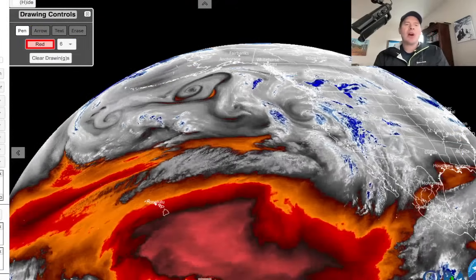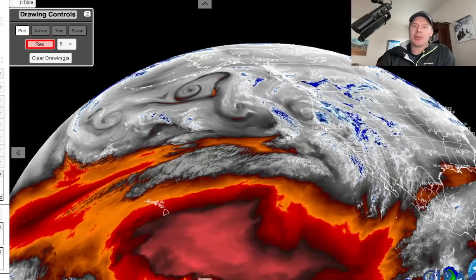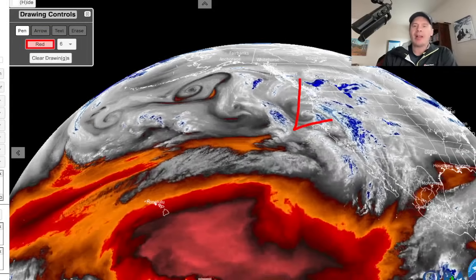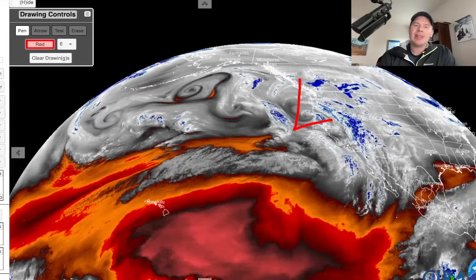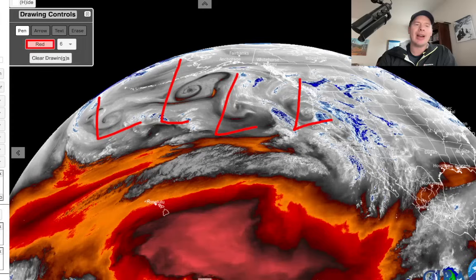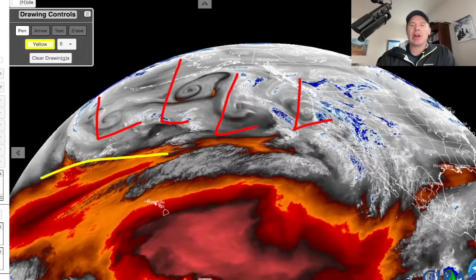Here's the water vapor satellite imagery at this hour. There's your area of low pressure. On this, the moisture aloft is in your whites, blues, and greens. The drier air is oranges and reds. There's at least another area of low pressure behind it, if not a couple or three — you can see them all lined up here. This is a strong subtropical jet guiding everything into the West Coast.